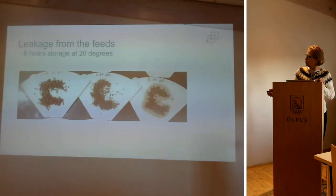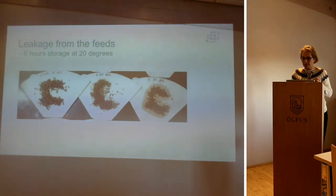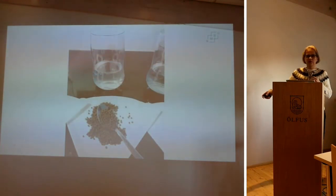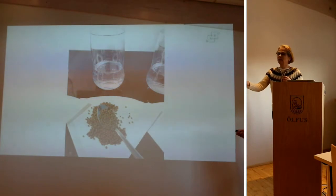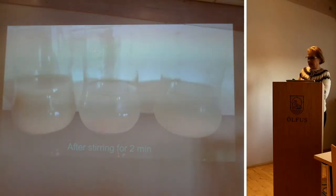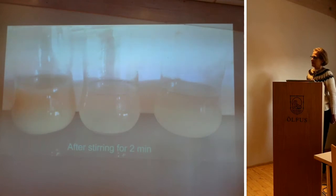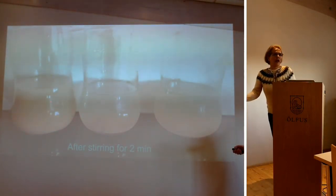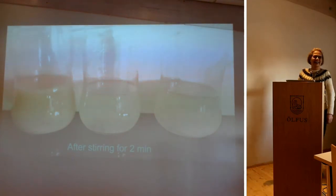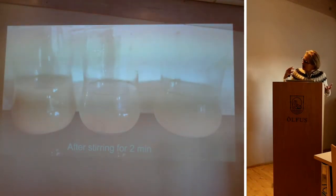Fat leakage is something we don't want. One feed had high fat leakage — it appears very red because of a pigment in that feed. Then I took a spoon from my drawer, put pellets in a glass with water, and stirred for two minutes. The results are pretty obvious: one feed is really a disaster — I would never recommend anybody to buy it — and another is not too good, but the third one is nice.